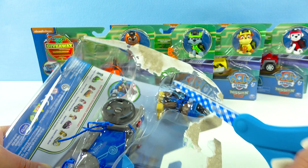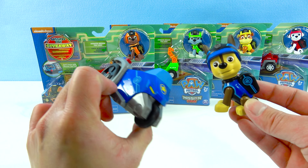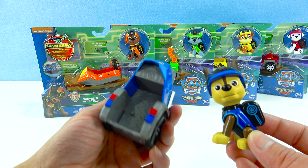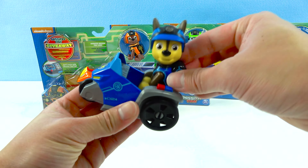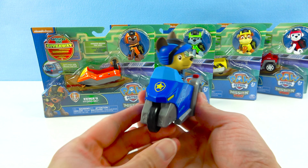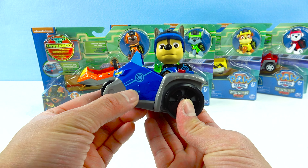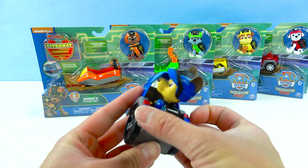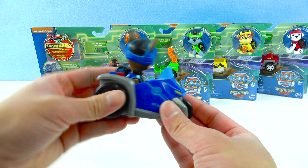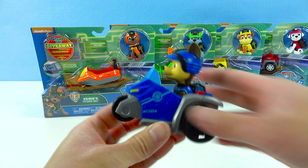Snippity snip, snip, snip! Super awesome, guys! Chase's police three-wheeler looks so cool! Chase has little holes on his feet so we can put them inside his car. There's Chase's badge in the front, and on the side it says number 2, and there's a little paw, and there's even police lights on the side! How cool! Are you ready to roll, Chase? Chase is on the case!